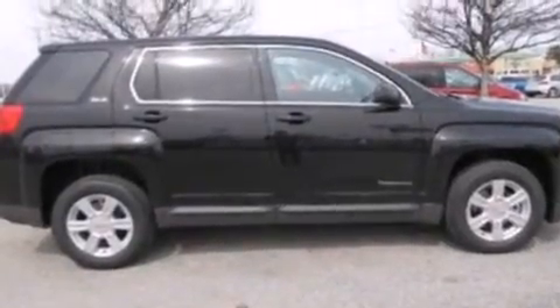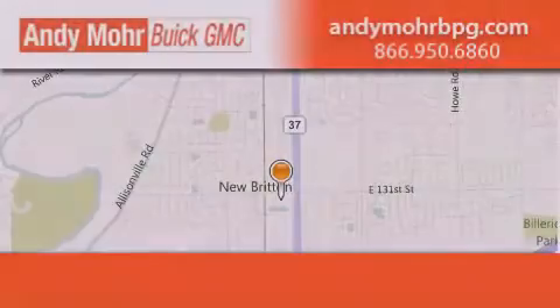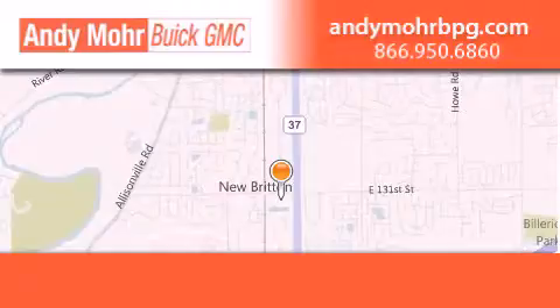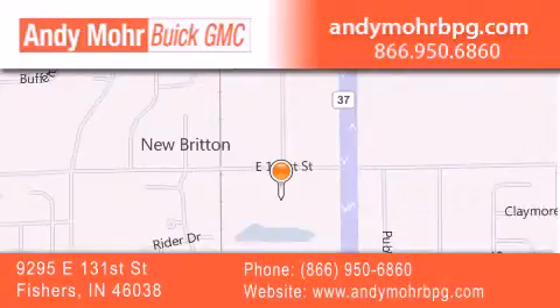Contact us today and schedule your opportunity to see this automobile in person. Andy Moore Buick GMC is the place to find new and pre-owned cars and trucks in Indianapolis. You can search our new and used car inventory online, get new car pricing, and receive free no-obligation price quotes. Stop by and visit us at 9295 East 131st Street in Fishers, or see us online at AndyMooreBPG.com.